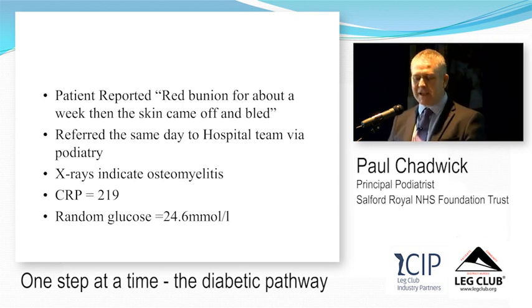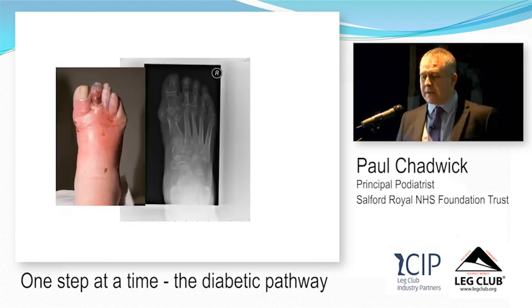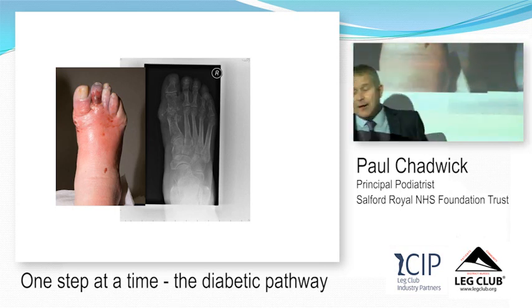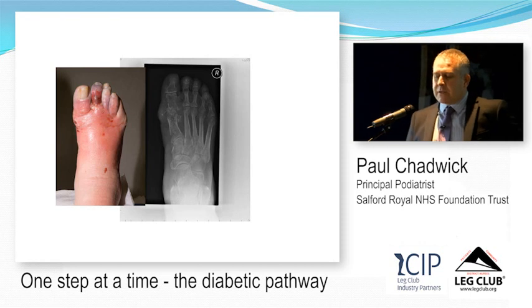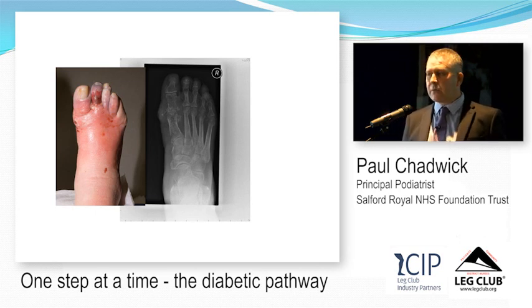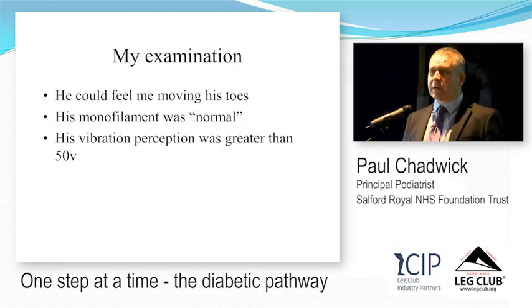Looking at his X-ray, there was destruction of the bone — osteomyelitis — and he had spreading cellulitis and infective gangrene. That second toe was gangrenous because of infection, not poor circulation. I didn't believe the initial tests because he couldn't feel that amount of infection and ulceration. I retested the monofilament and he could feel it — but when we used the vibration perception threshold machine, I got this patient up to 50 volts and he couldn't feel the vibration. He'd lost vibration perception but not pain protection.